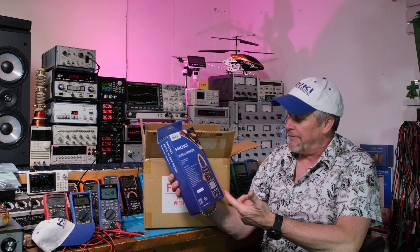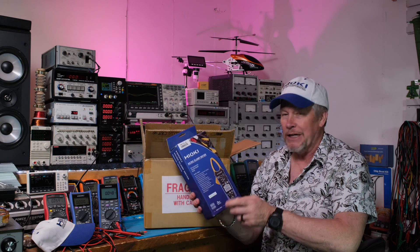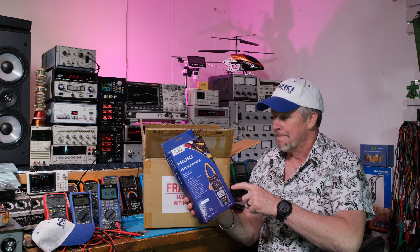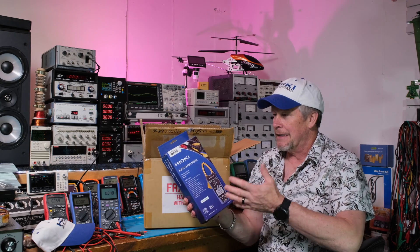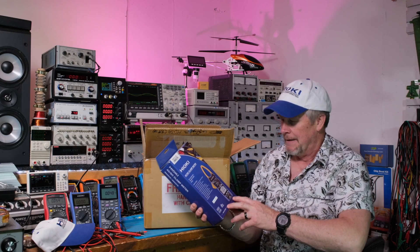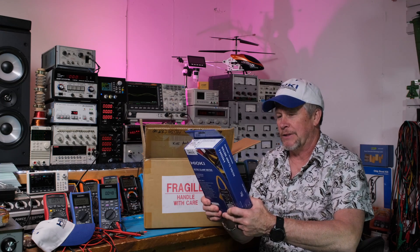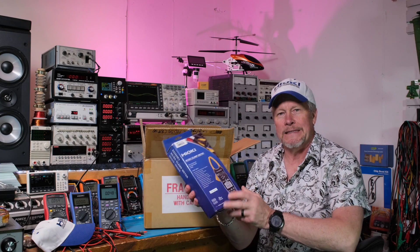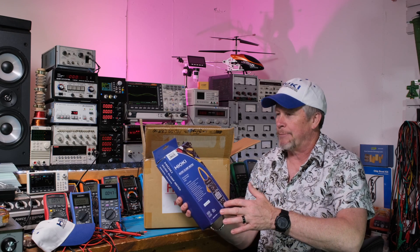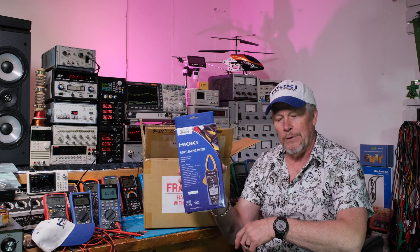This meter, they actually gave it to me just like they did those other meters — these guys have been super generous. So they gave me this meter and I'm going to do some demonstrations. The CM4376 looks very sweet. We're going to do a review on this very soon. I picked this one out because I kind of liked the specs — they have a whole series of clamp-ons, but this is an AC/DC, so we'll do a review on this very soon.